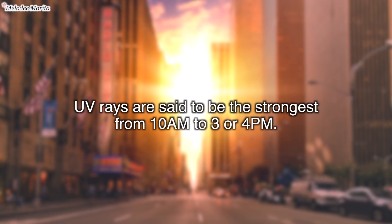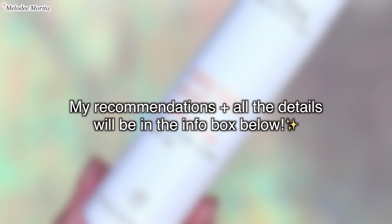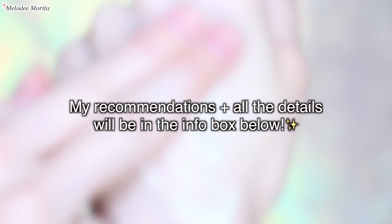UV rays are said to be the strongest from 10am to about 3 or 4pm. For my body, I use sunscreens that range from around SPF 30 to SPF 50. I will have my recommendations and everything I share in this video in the info box below, so please refer there if you'd like to see all the details.